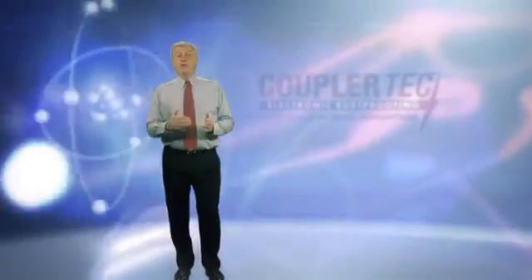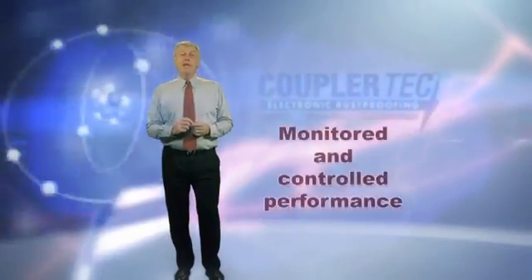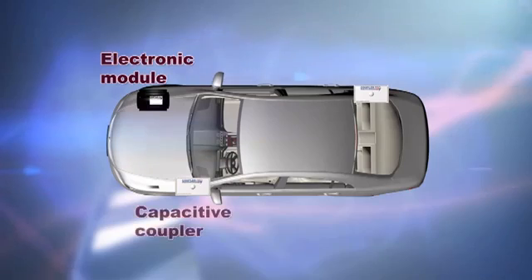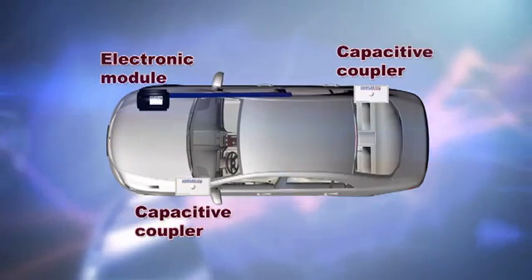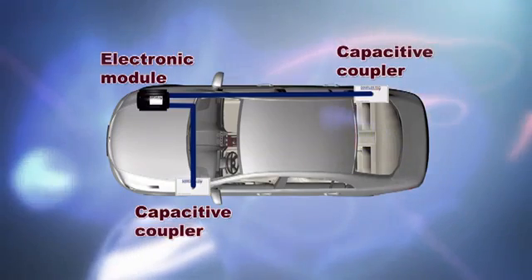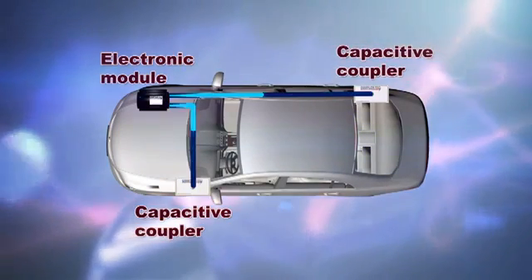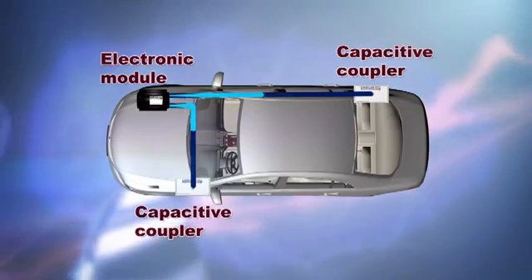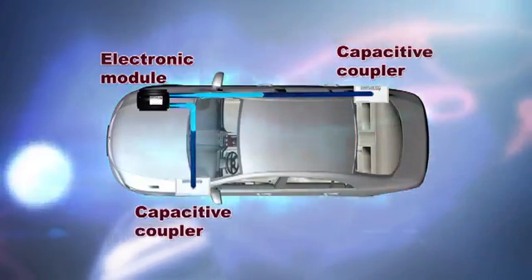All Coupler Tech electronic rust proofing systems are fully digitally controlled using state-of-the-art microprocessor technology similar to that found in current mobile phones. The microprocessor is programmed with a process called monitored and controlled performance, which monitors and controls the activity between each internal circuit and its dedicated capacitive coupler, ensuring that the required level of energy, frequency and capacitance is applied constantly to induce electrons throughout the body of the vehicle or structure.